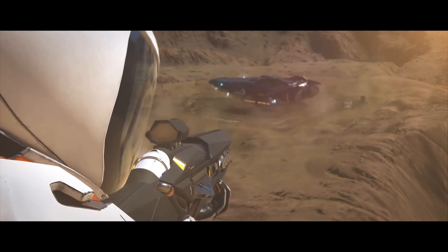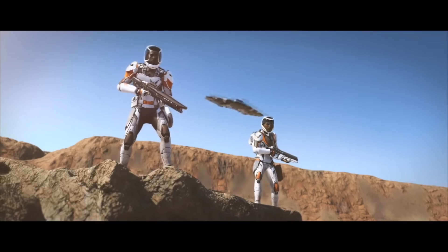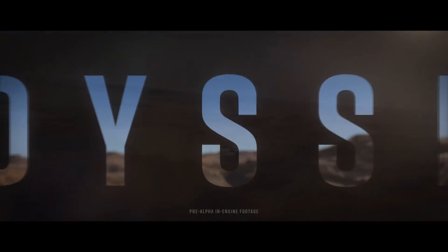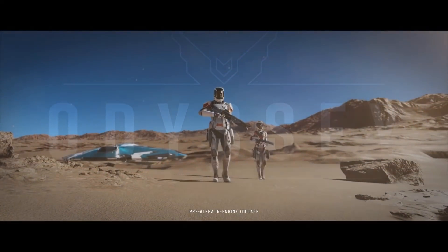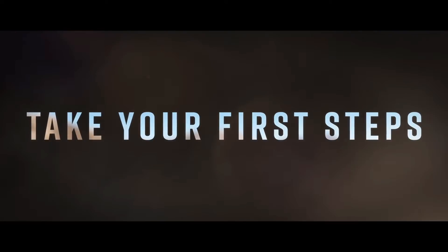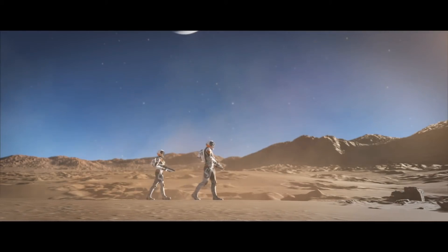The description of the video on the official Elite Dangerous YouTube channel reads: 'Disembark Commander and leave your mark on the galaxy in Elite Dangerous Odyssey. Explore distant worlds on foot and expand the frontier of known space. Be the first to step out onto countless unique planets as you discover land untouched since time began. Elite Dangerous Odyssey invites you to become a true pioneer.'